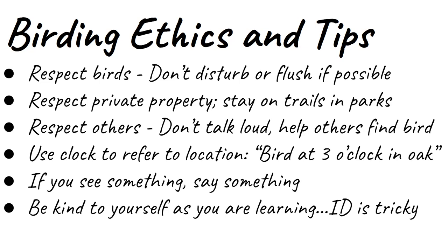It goes without saying that you should respect private property, stay on trails in the parks, and just be good custodians. When we're out with groups, of course there's going to be a little bit of chit chat, but don't talk loud. Be respectful. When you're with a group and somebody's found a bird, help others find that bird so they can see it too.